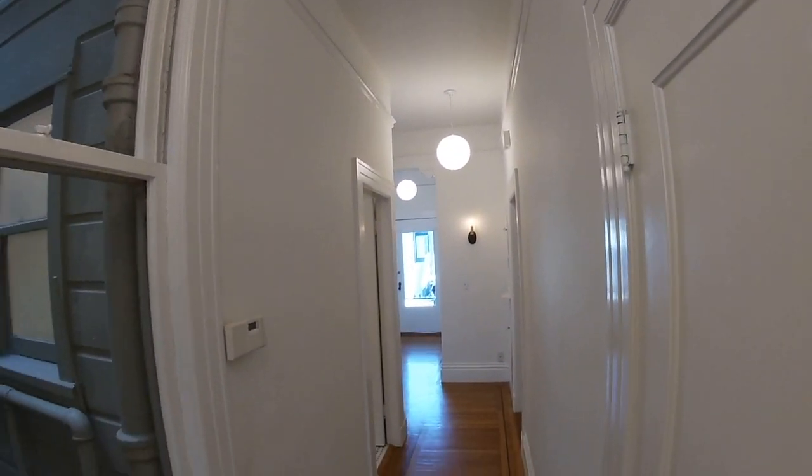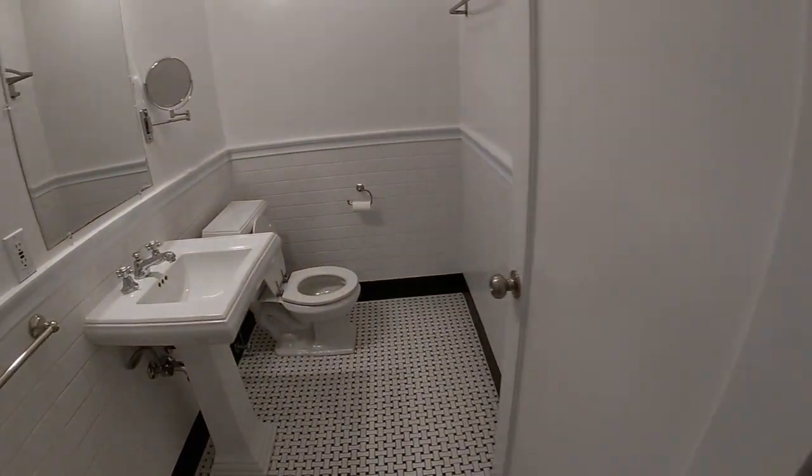There's a hall closet, and we have a nice half bath as well.